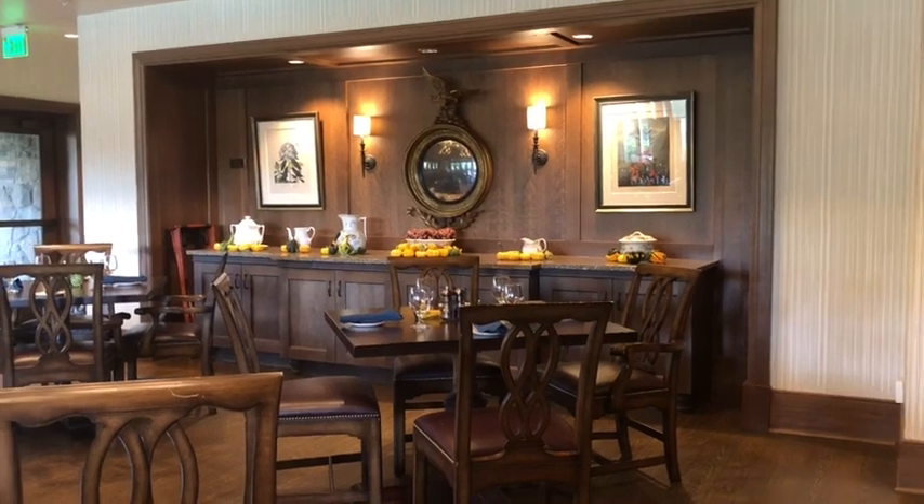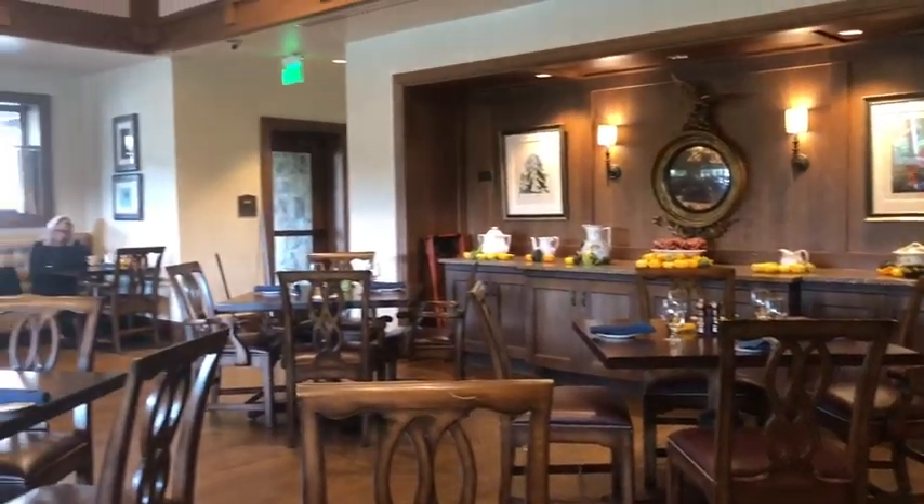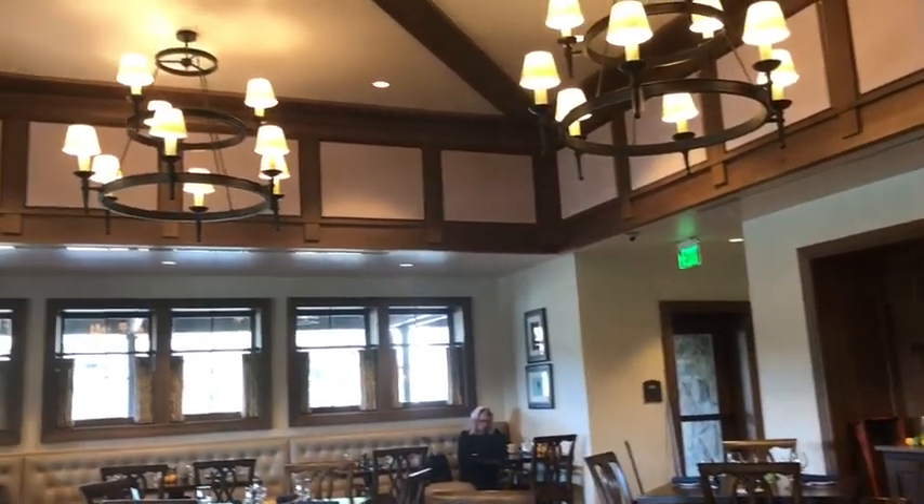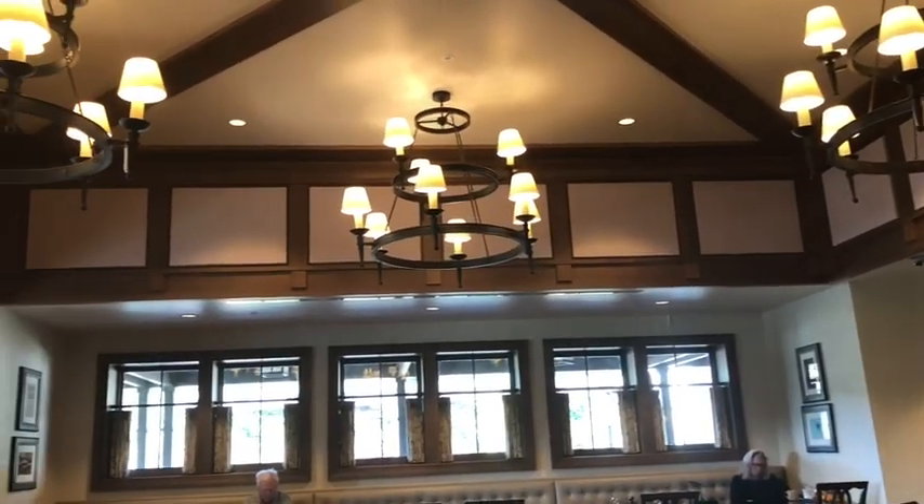We have the 1858 dining room, all decked out for fall. Very neat place. And the bar next door is named Shake-A-Rag.